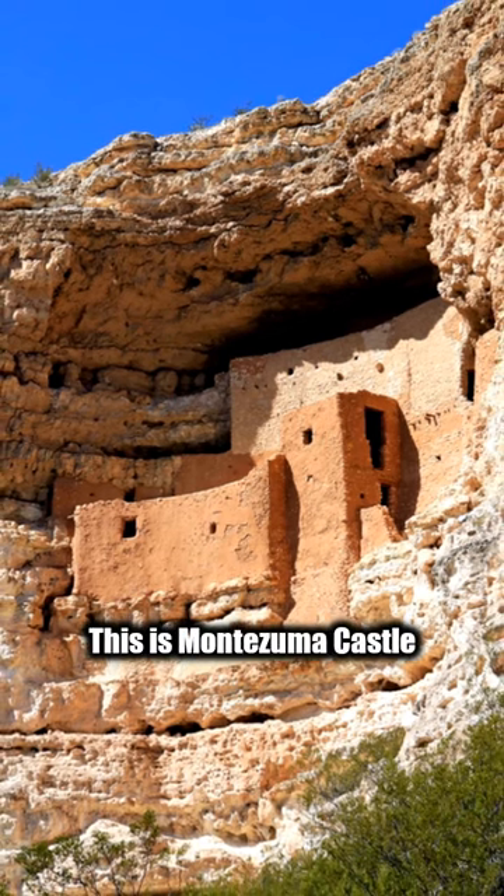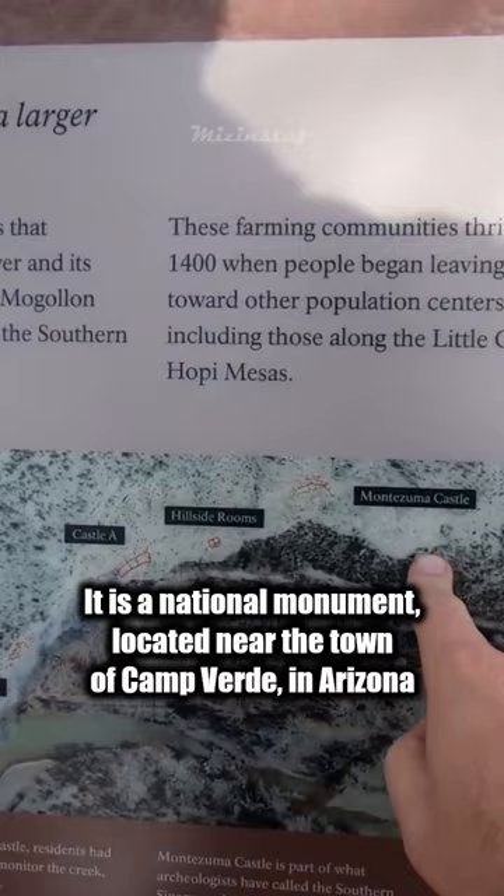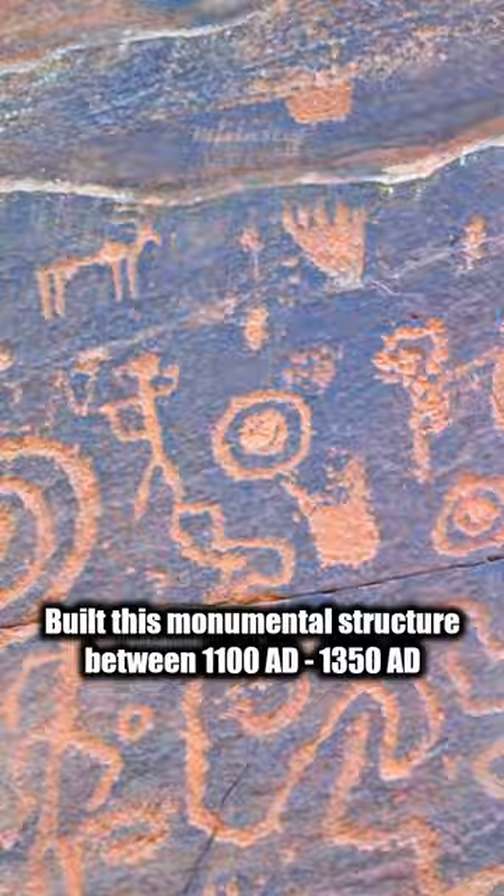This is Montezuma Castle, a national monument located near the town of Camp Verde in Arizona. The Sinagua, a pre-Columbian Native American people, built this monumental structure between 1100 and 1350 AD.